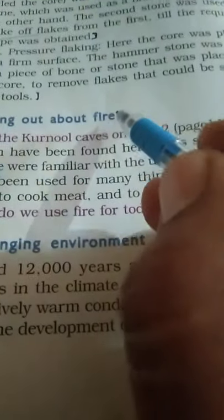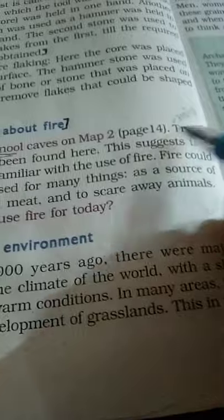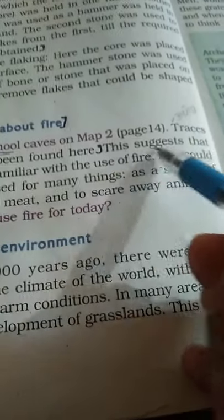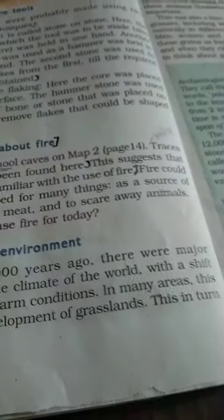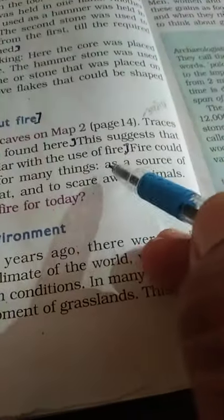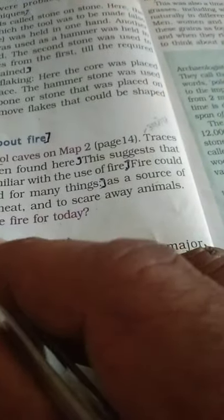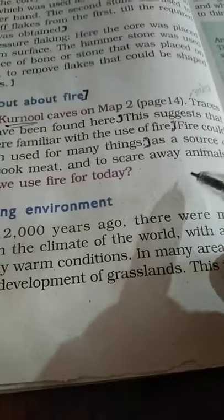Finding out about fire: how did archaeologists know about fire? Find the Kurnool cave on the map. Traces of ash have been found here, suggesting that people were familiar with the use of fire. Fire could have been used for many purposes: as a source of light, to cook meat, and to scare away wild animals.